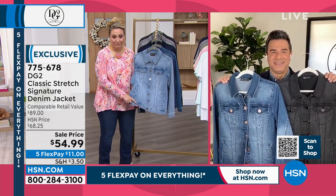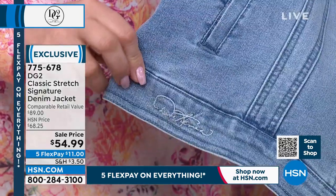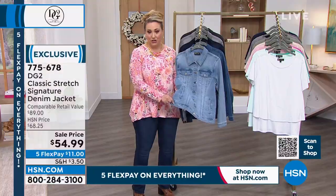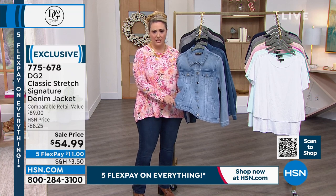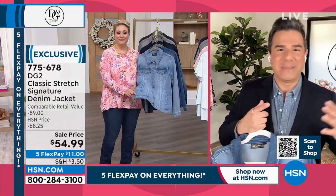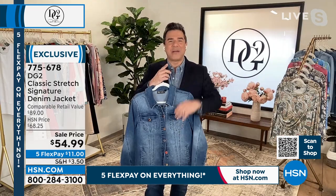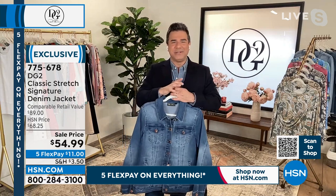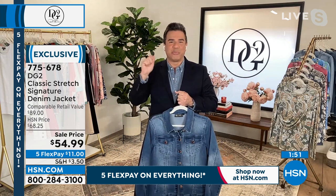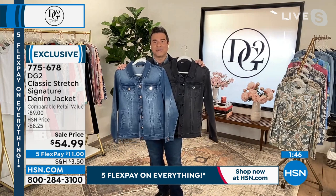Diane's signature is embroidered on the waistband of the jacket on the left-hand side. This was inspired by Gloria Vanderbilt, Sassoon, and brands that used to sign their jeans — it was really cool to have Diane's signature embroidered. A great sale price on a piece that is going to be a powerhouse in your closet. A denim jacket is very modern — something you can wear every day and feel chic and cool and updated at every age.